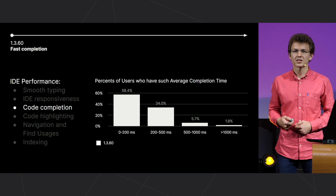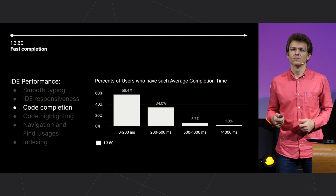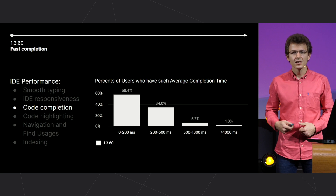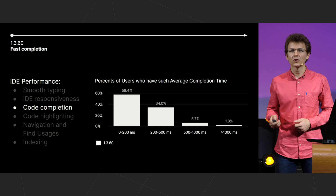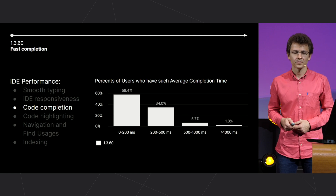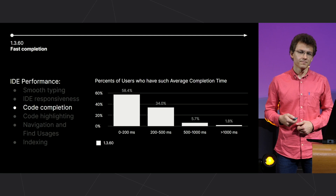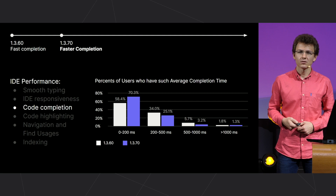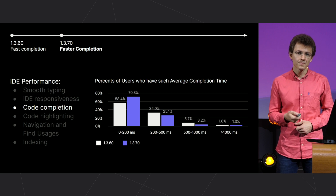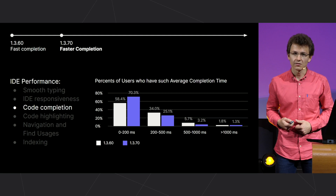Consider the code completion speed. Last year, we were focused on algorithms, and based on anonymous statistics, only 7.5% of cases went beyond an interval of half a second. We didn't stop there and continued to optimize it. By the time of 1.3.70, it was already a different picture — the response time had shifted into the instant execution category.